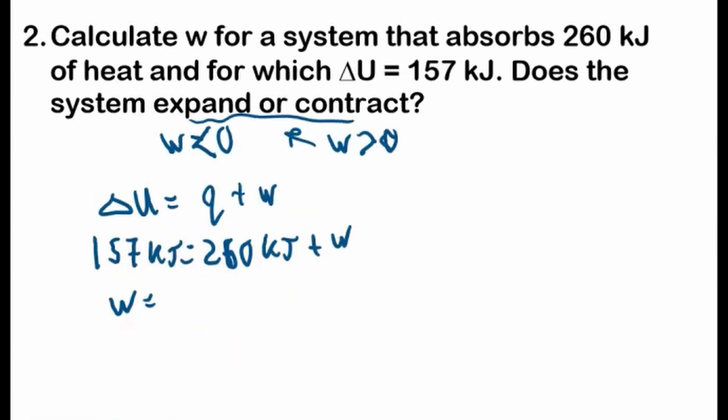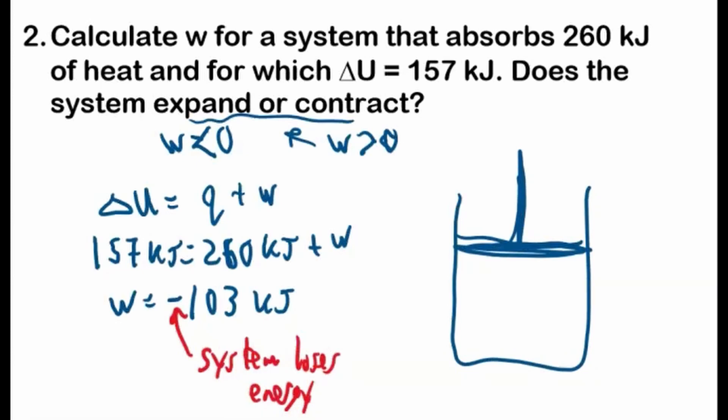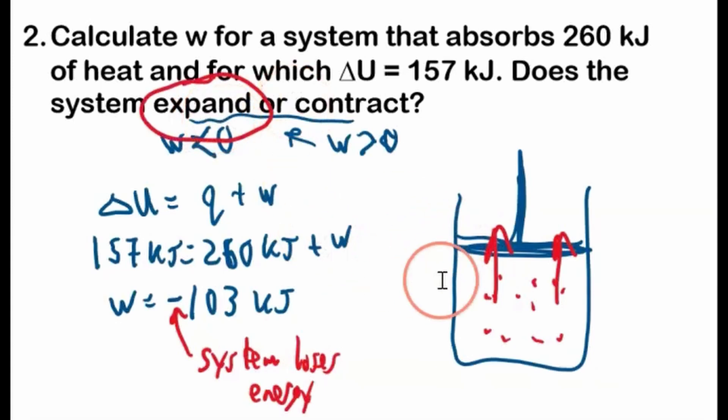So 157 minus 260 gives us negative 103 kilojoules. This negative value means that the system loses energy, and it loses energy by performing work. Imagine a gas here — the system loses energy because it does work, pushing on the piston, expanding the volume. By pushing on the piston, it loses energy by expanding and doing work. So the system expands.